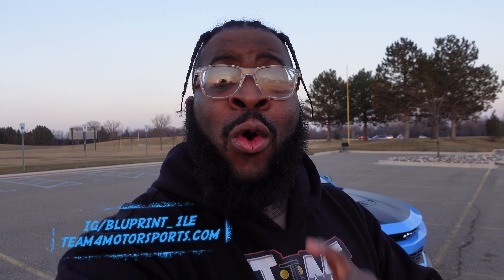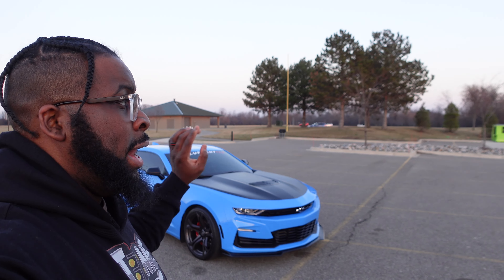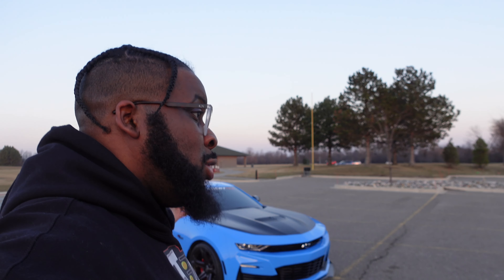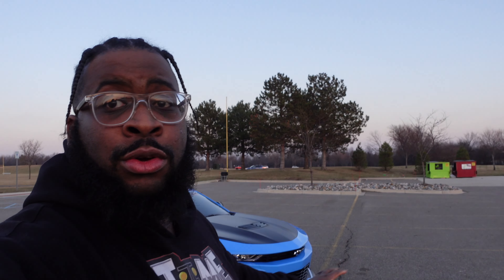Welcome back to the channel! Today we're talking about my one-year ownership review. I can't believe it's been a full 12 months. I have a 1SS 1LE in Rapid Blue, and I'm a few days past the anniversary. I originally picked up the car on January 4th of 2022 — so I got a '22 in 2022. I'm going to give you guys my full ownership review of this vehicle.